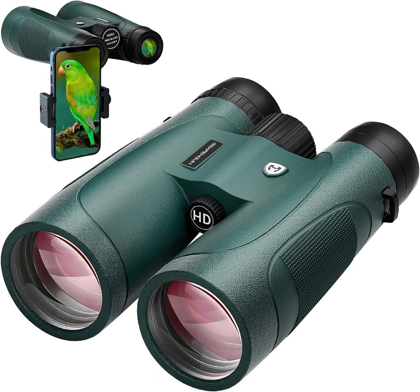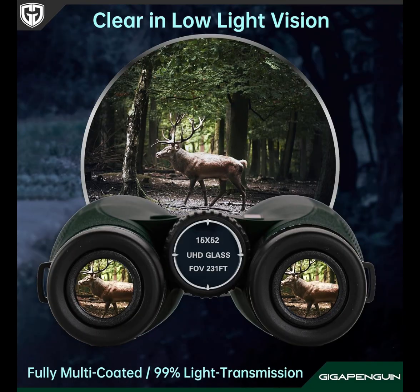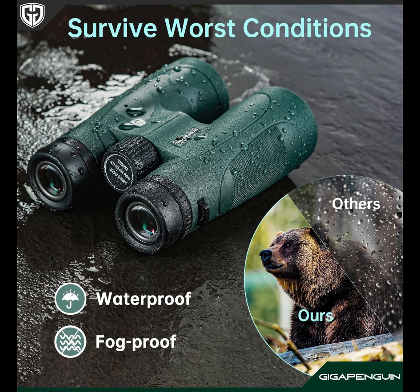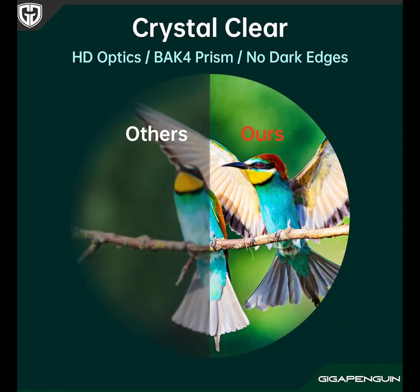Unlock the smallest secrets of nature and immerse yourself in crisp, razor-sharp visuals that traditional 12x magnification binoculars cannot match. Thanks to the expanded 22mm large eyepiece, you can enjoy exceptionally detailed insights into the natural world. These binoculars provide a wider field of view — 1.5 times larger than the image size of 16mm eyepieces and 1.2 times that of 20mm eyepieces.